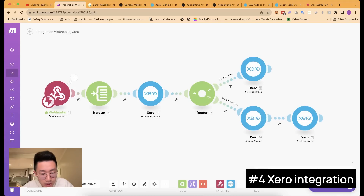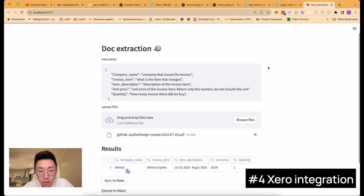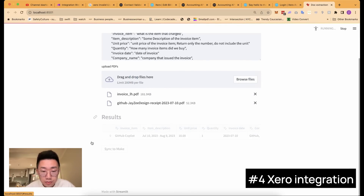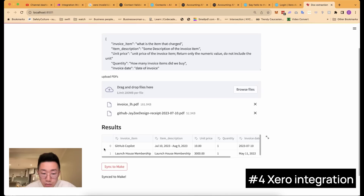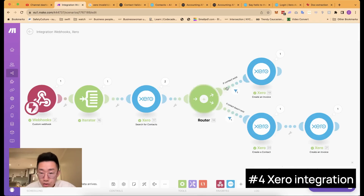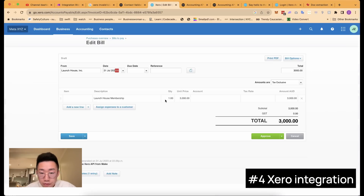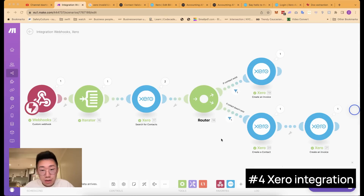Let's try this. Click run once on make.com, go back to the web app, add a few more invoice items, and click sync to make. You can see it triggered two different paths: one path for GitHub, which already has a contact, and the other creating a contact first and then creating the invoice. Going back to Xero, there are two new invoice items created already. This is how you can automatically create Xero invoices from data you extracted.